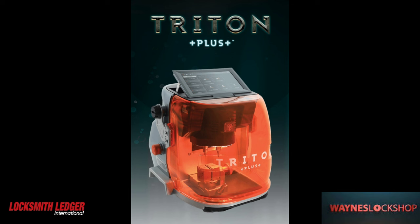Today's episode is brought to you by Triton Plus key machines from Lock Labs. You have the price point of some of the import machines with US-based technical support and a high-quality cutting machine.